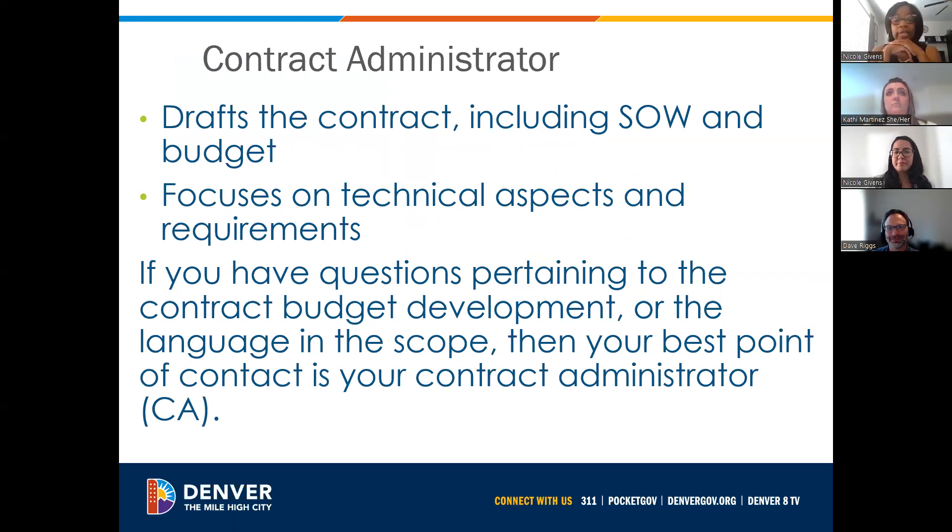The number one goal as a contract administrator is to promptly move all contracts through Jaggard, the city's contracting system, creating a fully executed contract. Contract administrators act as a liaison to the city attorney's office and follow prospective contracts throughout the review process. They also provide technical guidance to staff and partners, and recommend and coordinate the implementation of policies and procedures for assigned functions. If you have any questions pertaining to the contract budget, development, or the language in the scope, the contract administrator is the person you would reach out to.